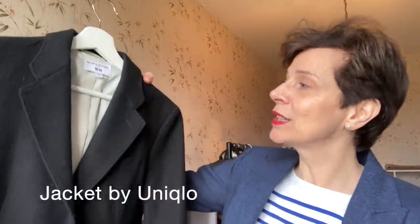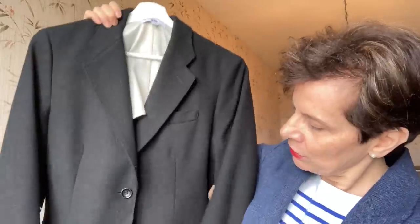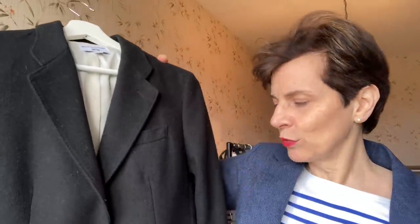Here is a wool blazer from Inès de la Fressange for Uniqlo — single breasted, two buttons, pockets and a back vent. But I've got two other black blazers, so I will let this one go, because I have not worn it. I think I've worn it once this winter.